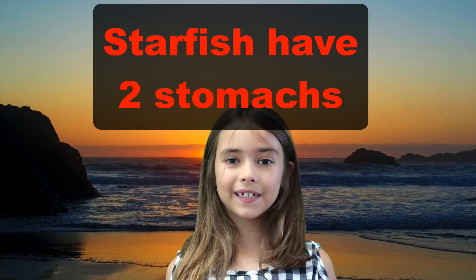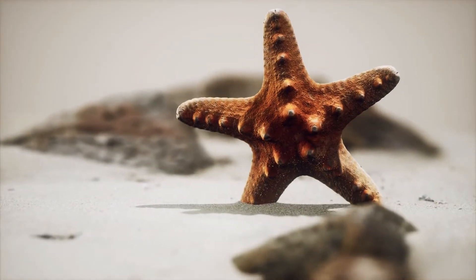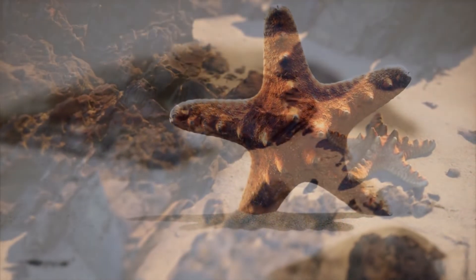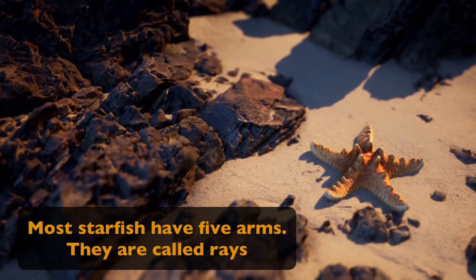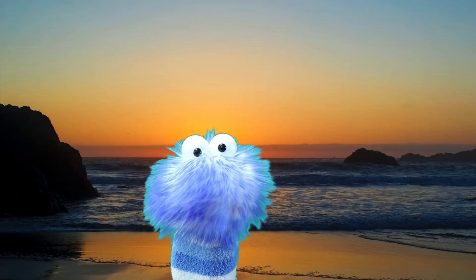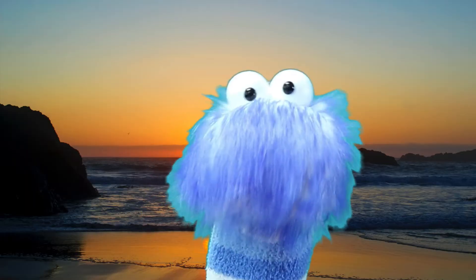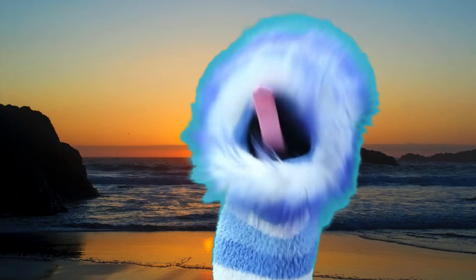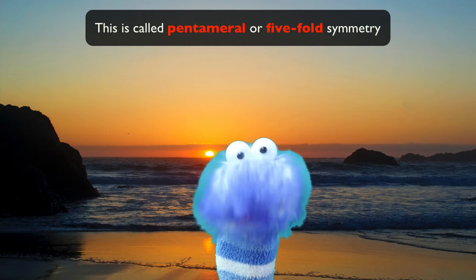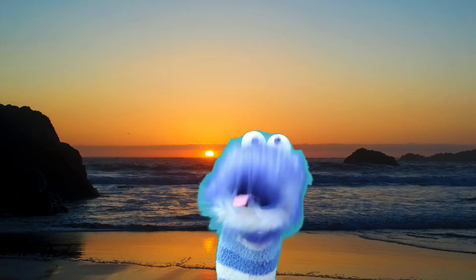They do this because they have two stomachs. And as you may have already seen in some of the pictures and videos in this video, most starfish have five arms. They are called rays, and come out from a circle or disc in the center. But sometimes a starfish has more than five rays — if it does, it will have rays in multiples of five. These are called pentameral, or five-fold symmetry. Some starfish can have up to 50 rays.